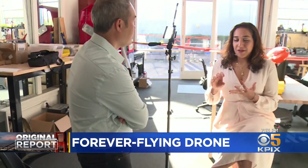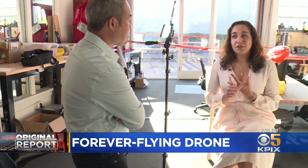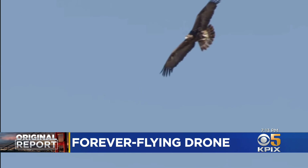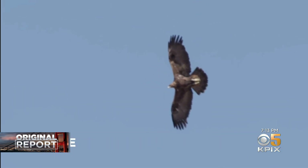Co-founder and CEO Fatima Hamdani says they got their idea from Mother Nature. They looked at birds that fly long distances — birds that aren't constantly flapping their wings. The system is constantly monitoring environmental conditions, algorithmically feeding that back into the autopilot.